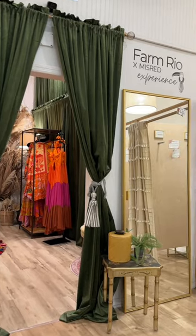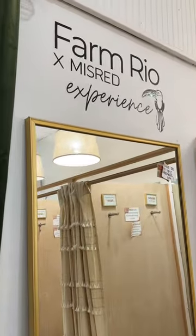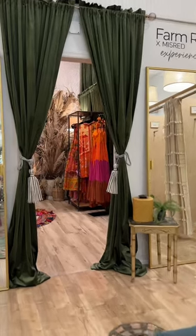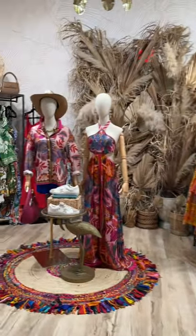We just launched something super exciting inside of my store and it's called Farmrio. We decided to create an entire department. Instead of just putting it on the racks with everything else, I created a beautiful experience for people right through this doorway. You guys, it's unbelievable.